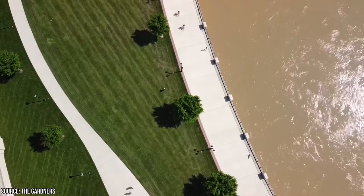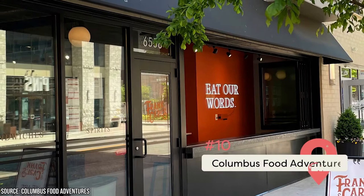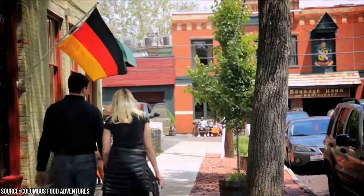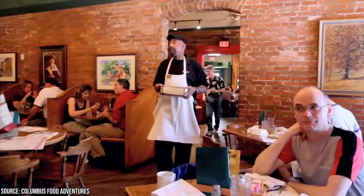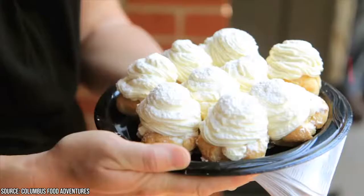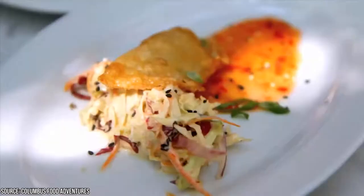From Harvest Pizza in Clintonville to Jeni's Splendid Ice Cream in Columbus Commons, there are so many great restaurants, bakeries, and cafes in Columbus. One of the best ways to try a decent variety of great places in just one day is by taking a food tour with Columbus Food Adventures. They offer themed food tours like the Breakfast Tour, Meat Lovers Tour, and All-Dessert Tour.